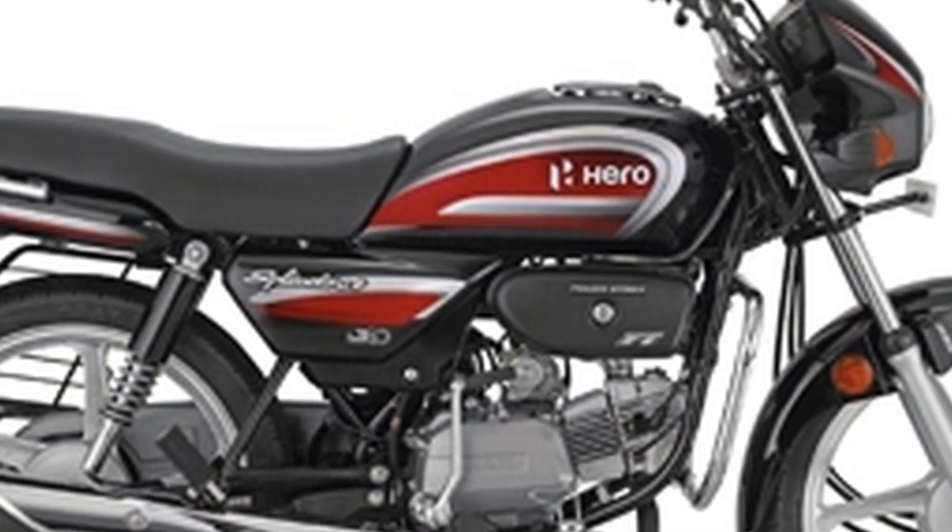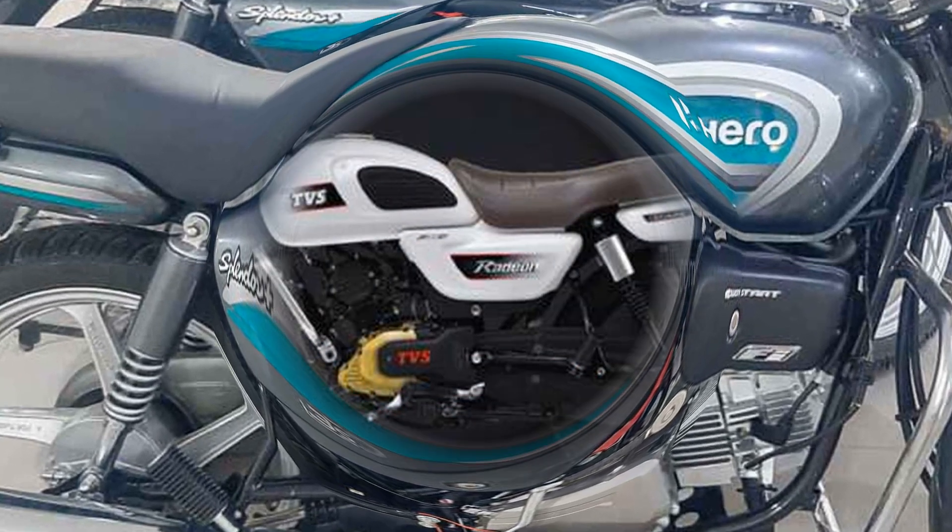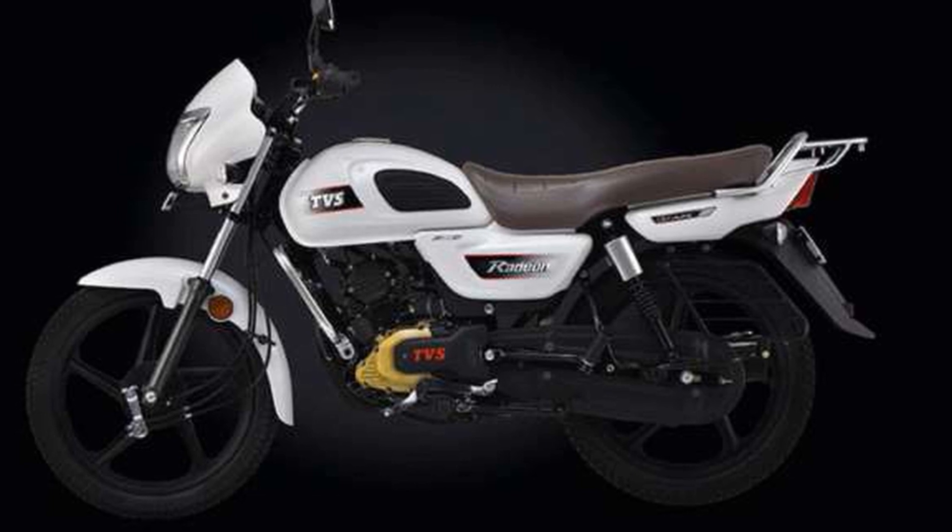The bike's mileage is around 85.5 km per litre. The price of Hero Splendor Plus is approximately ₹60,000 to ₹70,000.